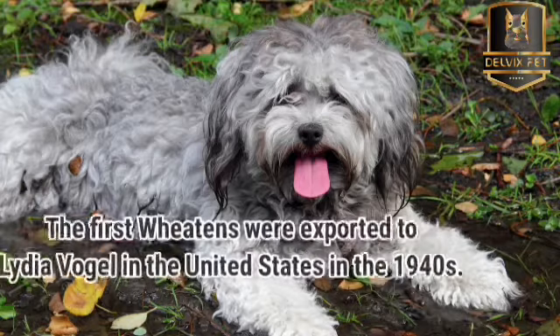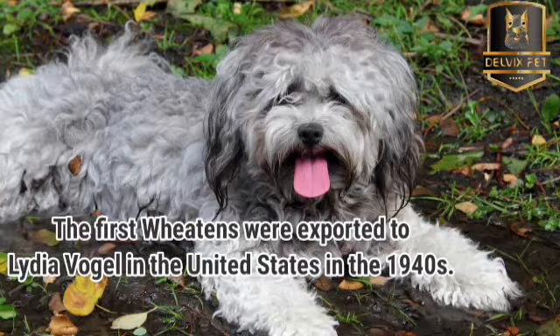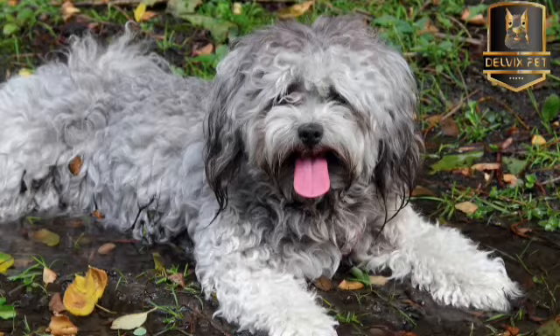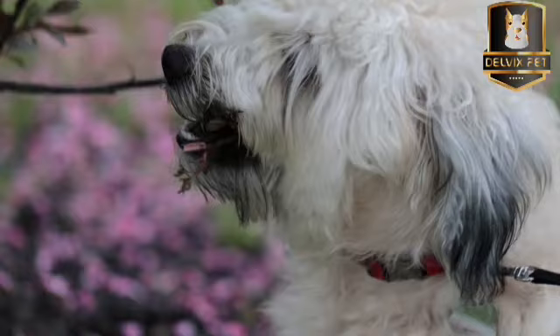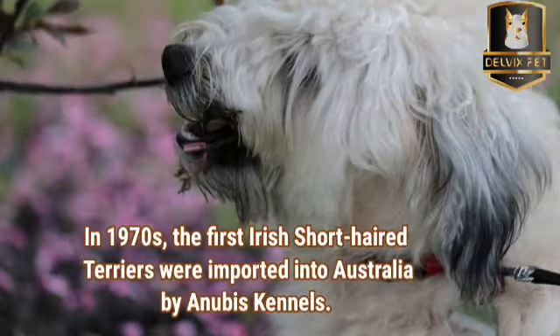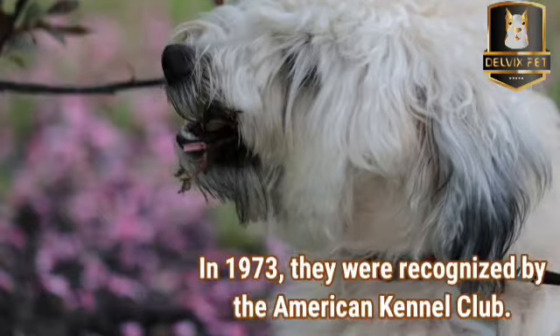The first Wheatons were exported to Lydia Vogel in the United States in the 1940s, but serious interest in the breed took another 10 years to develop. The Soft-Coated Wheaton Terrier Club of America was established in 1962, seven years after the formation of the Soft-Coated Wheaton Terrier Club of Great Britain. In the 1970s, the first Irish soft-coated Wheaton Terriers were imported into Australia by Anubis Kennels.